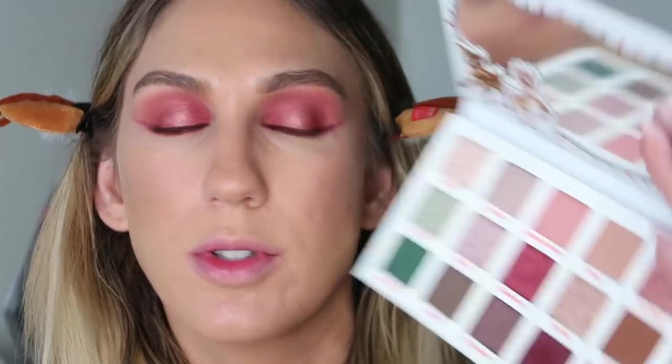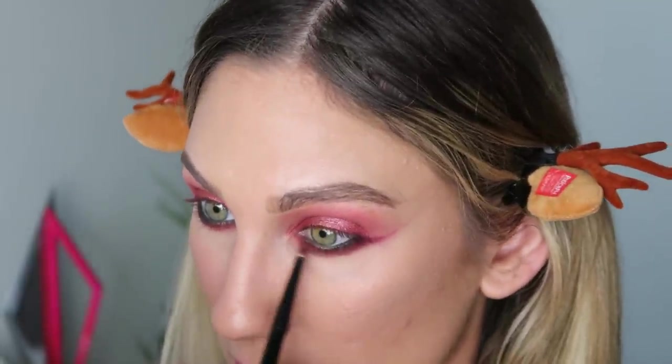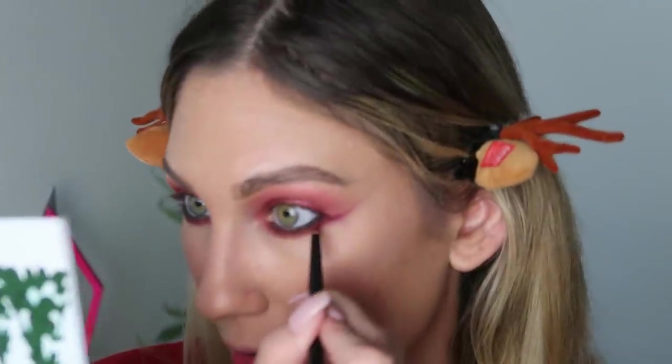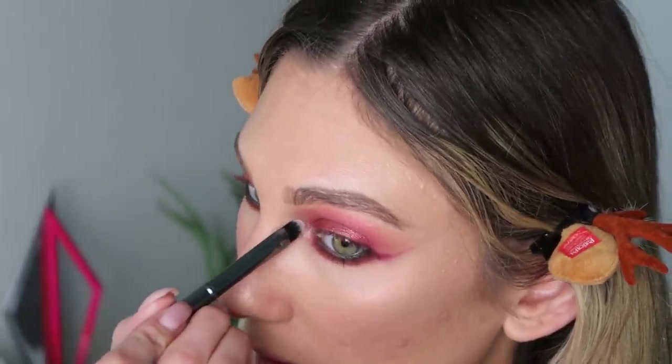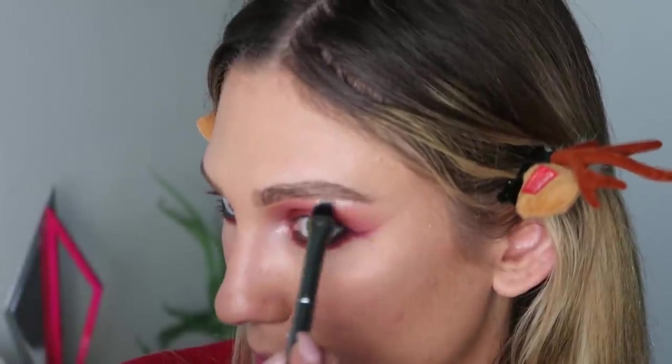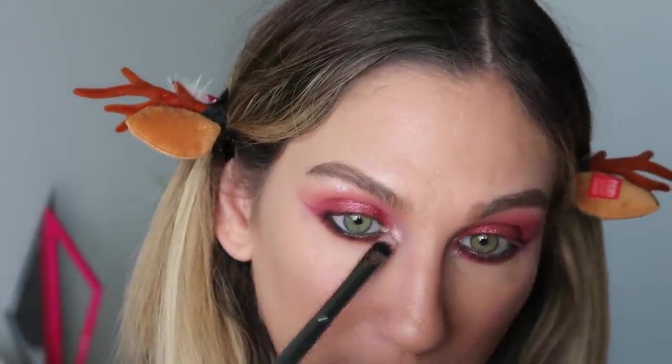I'm going to add a little bit of brick on the lower lash line using that same brush — just to smoke it out even more. Red can be tricky because you don't want it to look like you're sick, so that's why I like to add in the browns to kind of offset it. I'm just going to grab a little bit of North Pole and use this as an inner corner highlight and on the brow bone — oh, that's a pretty shade. Then bringing that just a little bit on the inner part of the lid too. I just added some Rare Beauty mascara and this is the final eye look.